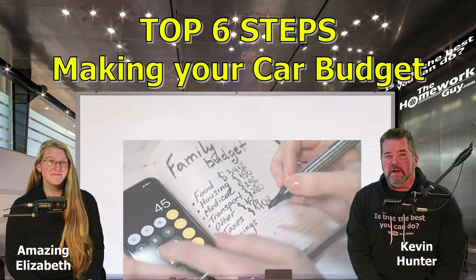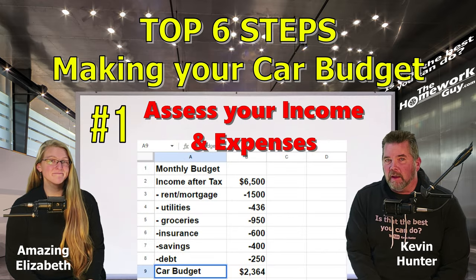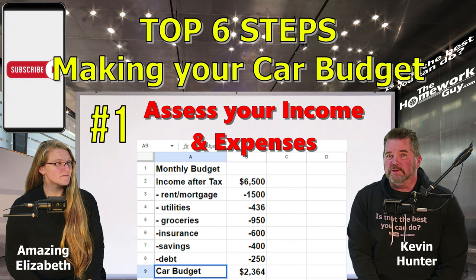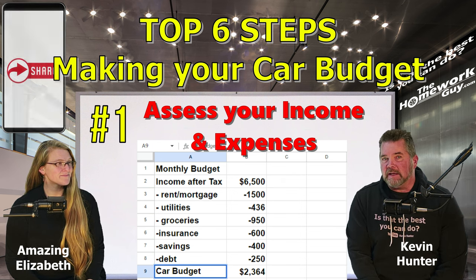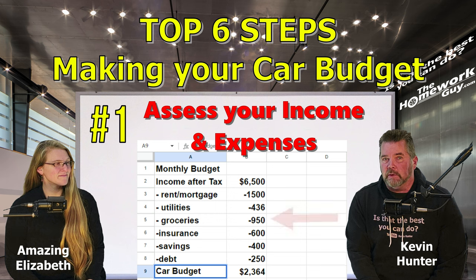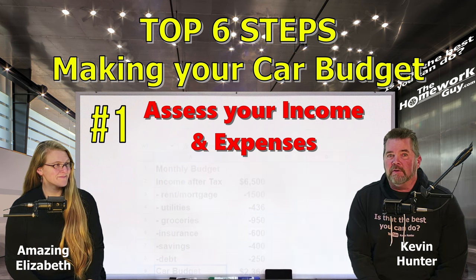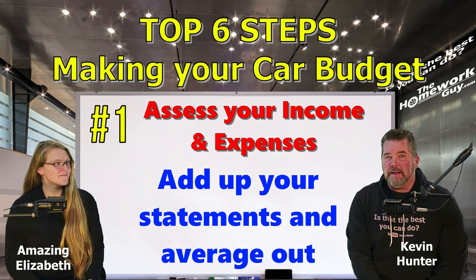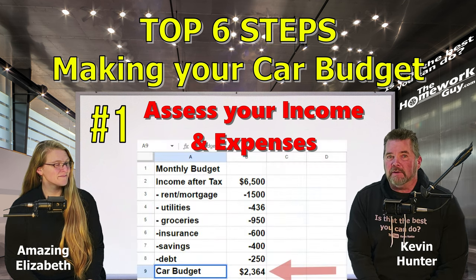Step number one: assess your income and expenses. Start by putting together a budget spreadsheet. If you don't have specific software, you can use Google Sheets through any Gmail login. Begin by putting your monthly after-tax income in the spreadsheet, then list all your current monthly expenses including rent or mortgage, utilities, groceries, insurance, savings, and any other debts. If you're not sure what your numbers are, pull out your last three months of bank statements and tally up your actual purchases.